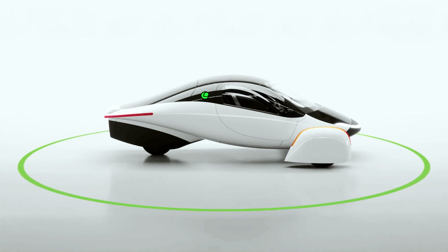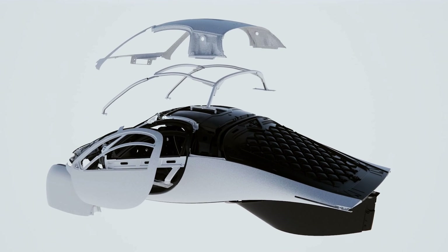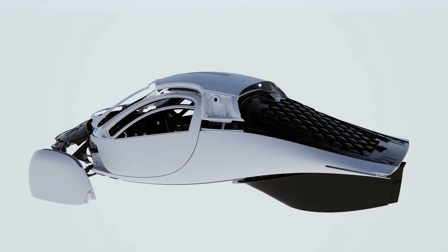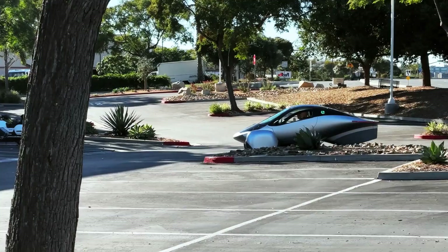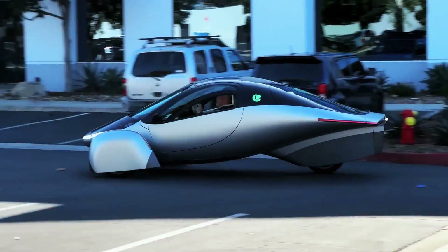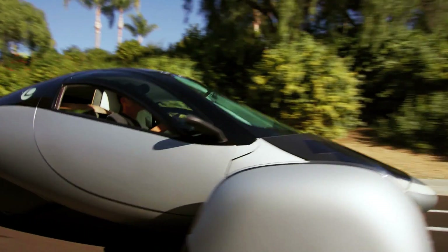Third, let's talk about the performance and features. The Aptira has in-wheel electric motors that provide either front-wheel or all-wheel drive, depending on the option you select. The front-wheel drive version can accelerate from 0 to 60 miles per hour in 5.5 seconds, while the all-wheel drive version can do it in 3.5 seconds.